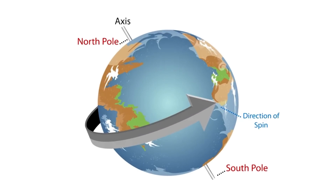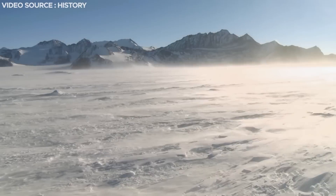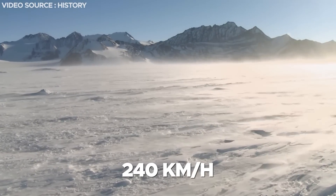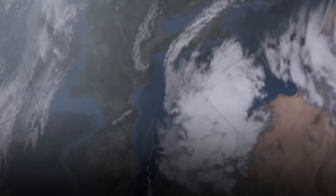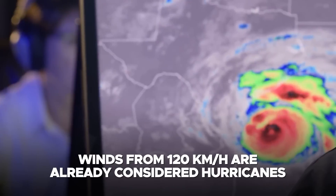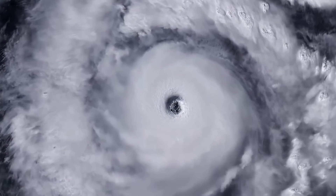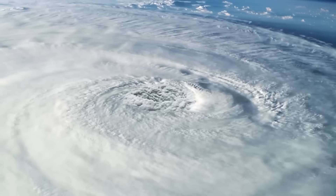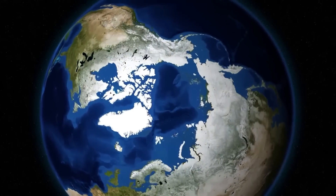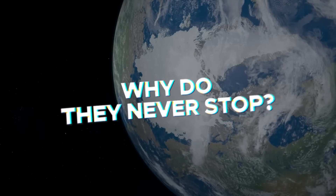The two polar vortices are permanently rotating in the same direction as the Earth's rotation, and the winds can reach speeds of up to 240 km per hour — keep in mind that winds from 120 km per hour are already considered hurricanes. It is truly impressive to know that there are cyclones eternally spinning at the two poles of the Earth. But the real question is: how can these cyclones exist, and why do they never stop?